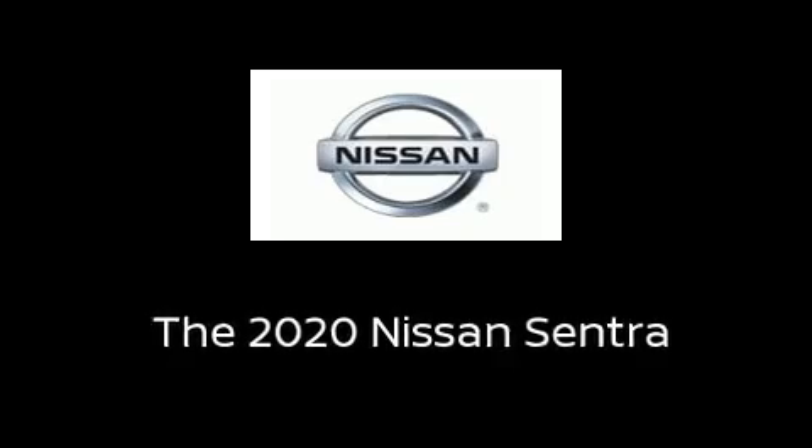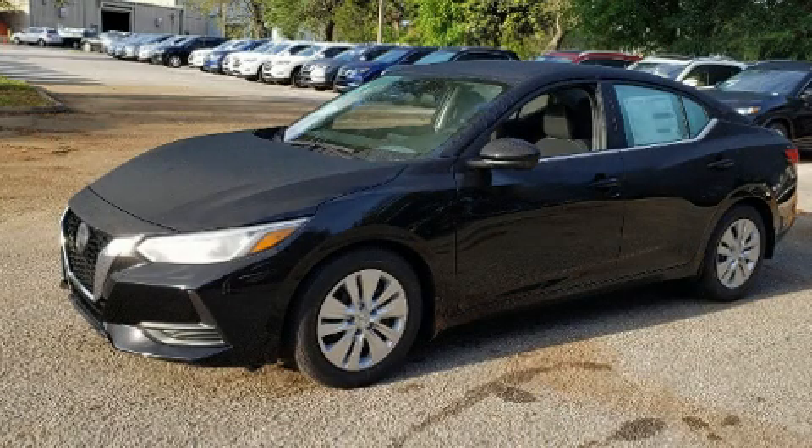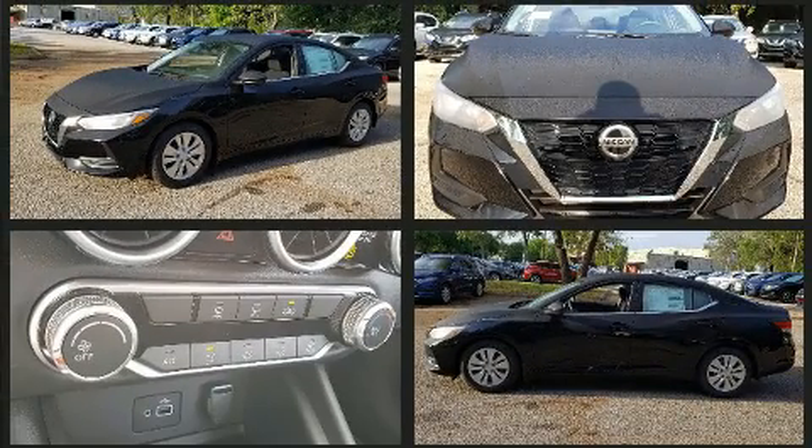The 2020 Nissan Sentra. This four-door, five-passenger sedan offers the latest in technological innovation and style.